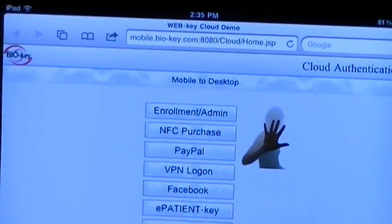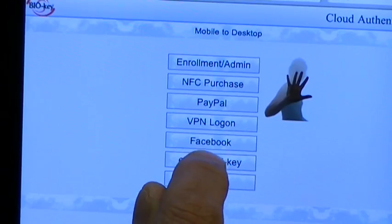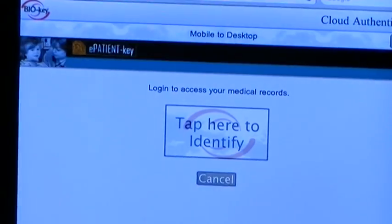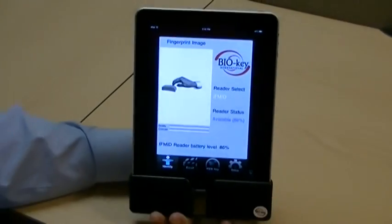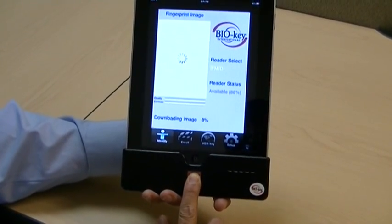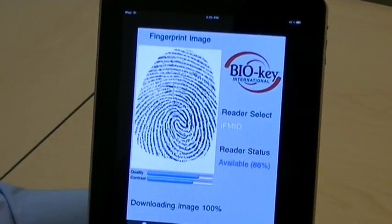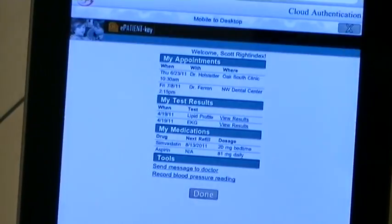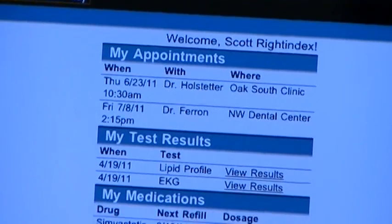You'll notice I have an opportunity to go on to multiple applications. For the purpose of the demonstration, let's select e-patient records. I'm asked to tap here to identify, offer my fingerprint for identification, comparing it to the database, and just this quickly, identifying that Scott Mankin's right index finger is indeed the user, and these are the medical records.